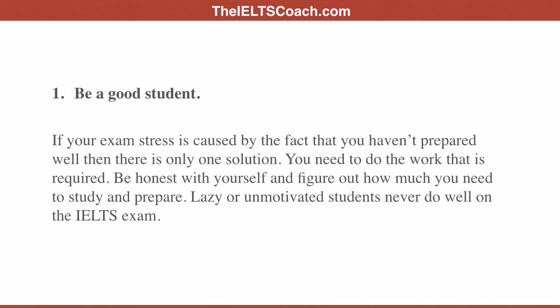Tip one: be a good student. If your exam stress is caused by the fact that you haven't prepared well, then there is only one solution — you need to do the work that is required. Be honest with yourself and figure out how much you need to study and prepare. Lazy or unmotivated students never do well on the IELTS exam.